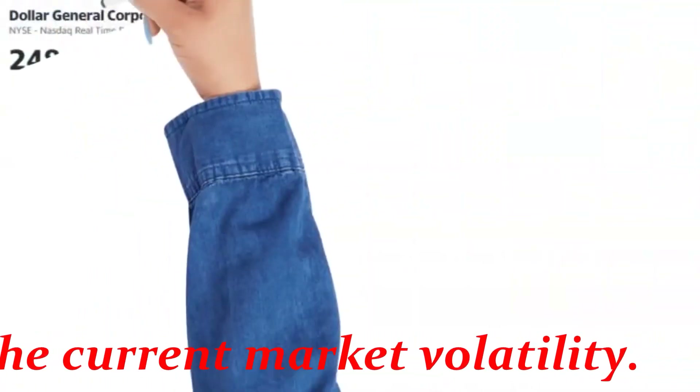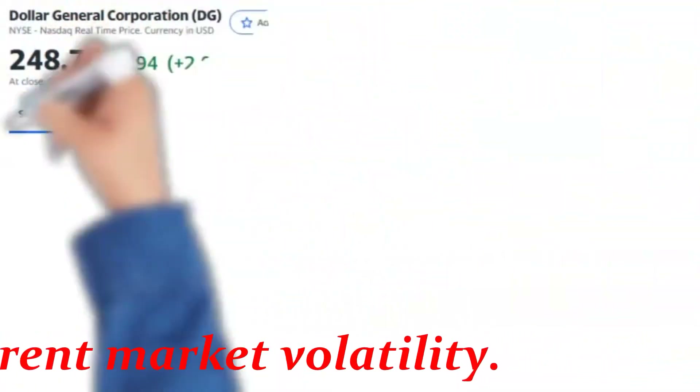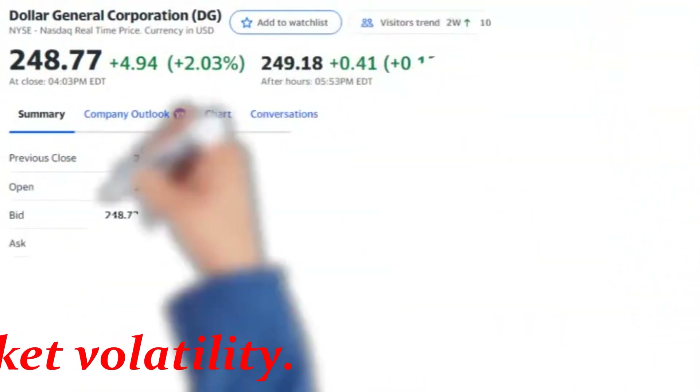On April 14, 2022, our limit entry price was $248.77 per share.